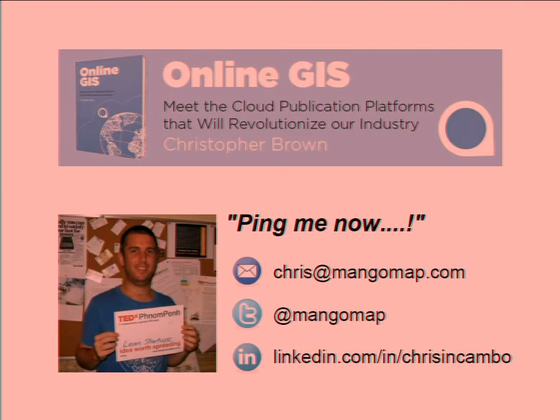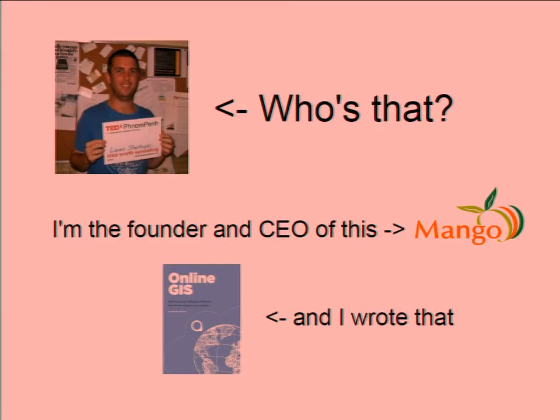Good morning guys. I hope all of you haven't got too big a headache after last night's gala show. Before we begin, let me introduce myself. My name's Chris Brown. I'm the founder and CEO of MangoMap, which is an online web map publication platform. And I'm also the author of the free e-book, Online GIS, which I'm going to cover briefly today.